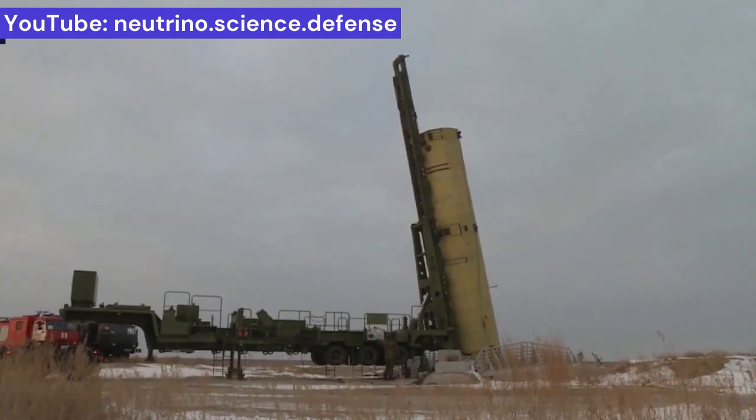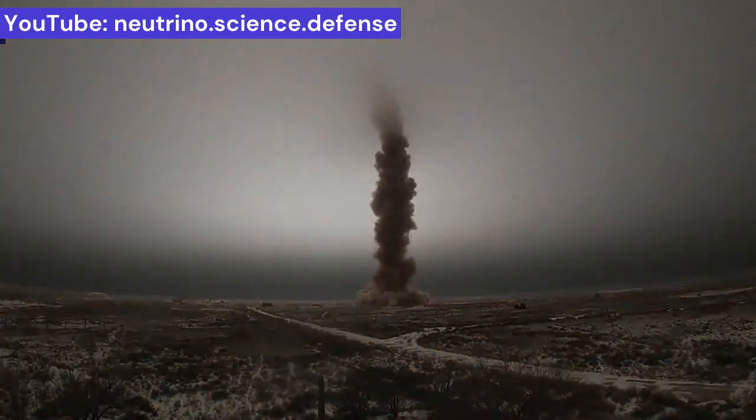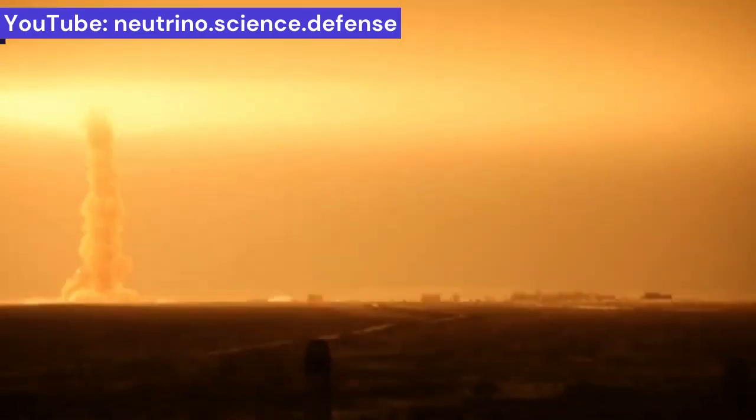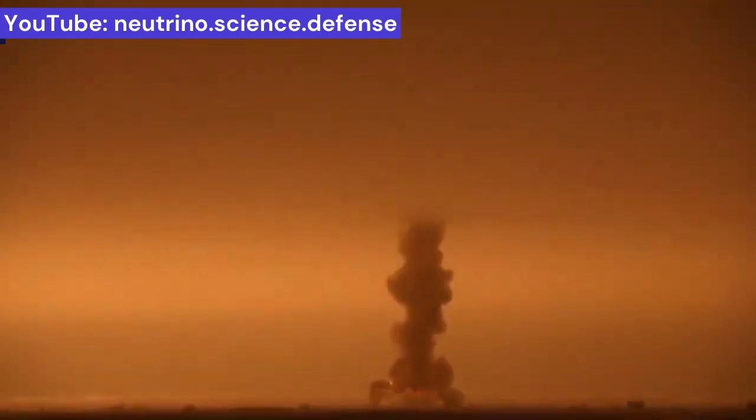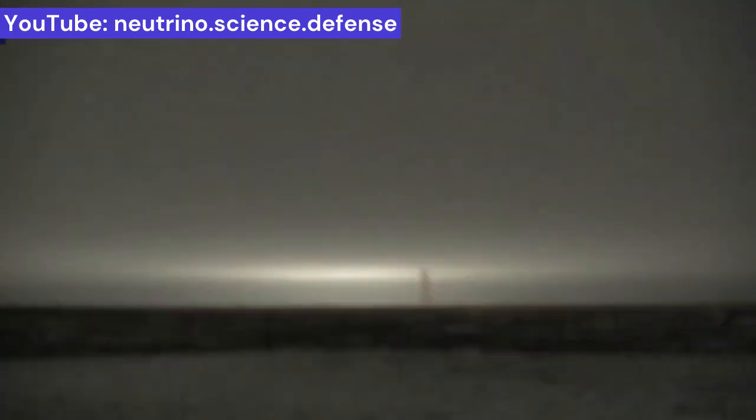This monstrous missile is responsible for defending Moscow and key industrial areas against nuclear attacks, satellites, hypersonic weapons, and orbital hypersonic warfare. The remarkable thing about this massive missile is its breathtaking hypersonic speed of Mach 10, achieved by this two-stage solid fuel missile in less than a few seconds.